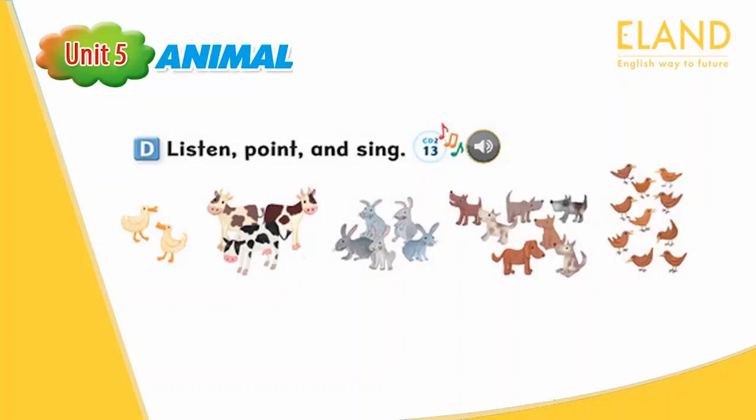How many cows? Three cows. One cow. One, two, three cows. How many rabbits? Five rabbits. One rabbit. Two rabbits. One, two, three, four, five rabbits.